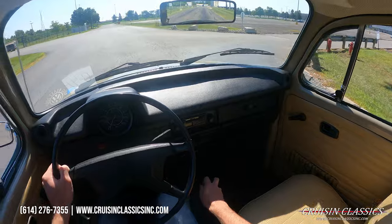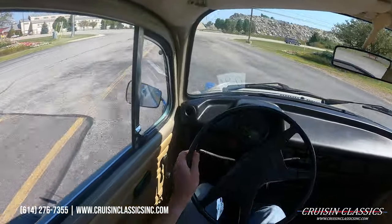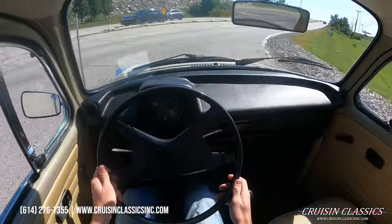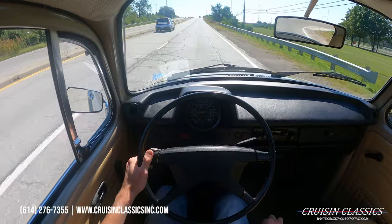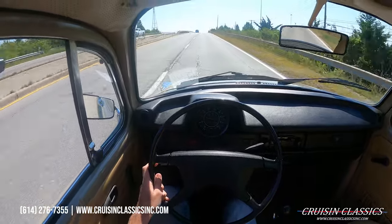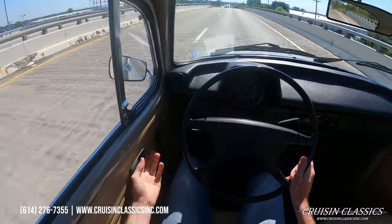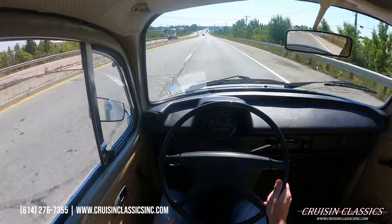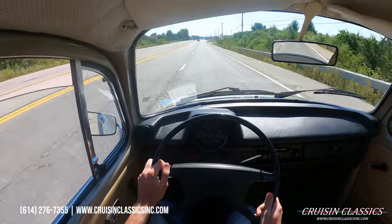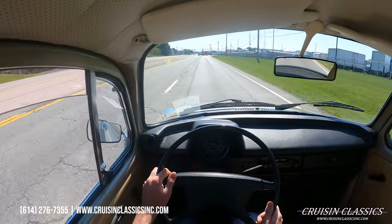You guys can see this thing stops and shifts very nicely. Alright guys, I'm going to go ahead and end the video here. If you guys did enjoy it, be sure to give this video a big thumbs up, press the subscribe button, and turn on the bell to get notified every time I list a car for sale. I will see you guys in the next video — take care.